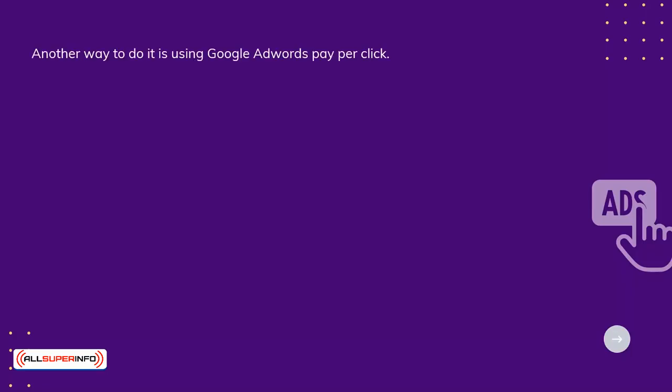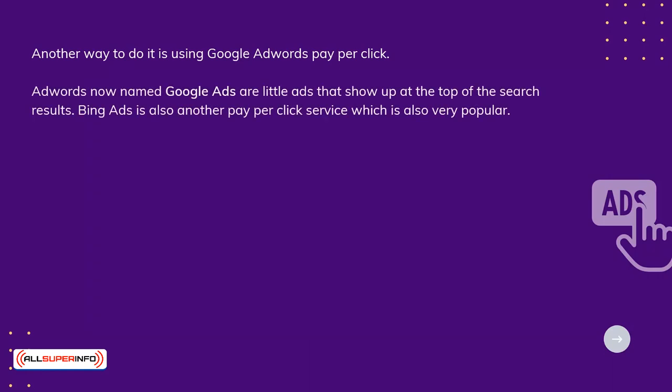Another way to do it is using Google AdWords pay-per-click. AdWords, now named Google Ads, are little ads that show up at the top of the search results. Bing Ads is another pay-per-click service, which is also very popular.